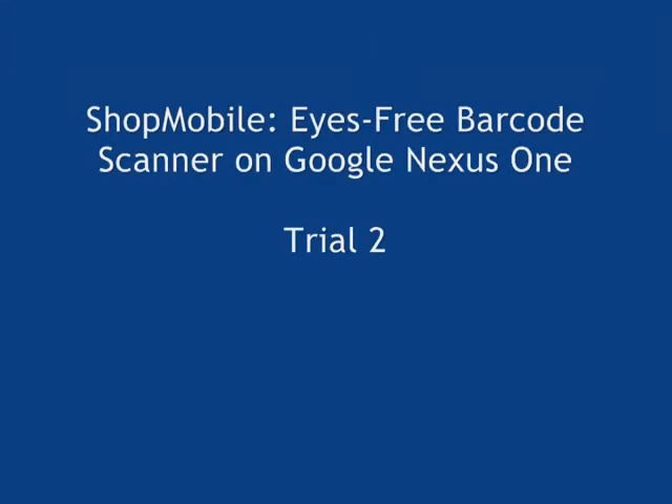Hello, thank you for joining us again on this channel dedicated to assistive technology research and development. This is another video featuring Tom Fowle, a blind engineer at the Smith-Kettlewell Eye Research Institute in San Francisco, doing several trial runs of the IS3 barcode localization and scanning module of ShopMobile, our mobile-accessible shopping system for blind and visually impaired individuals, currently implemented on the Google Nexus One smartphone.